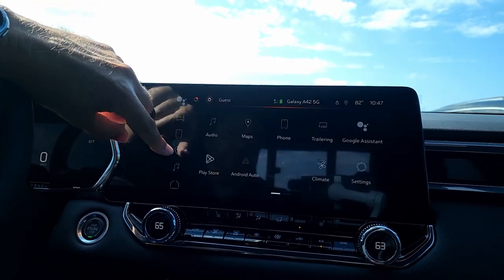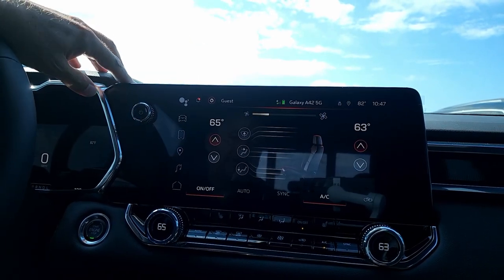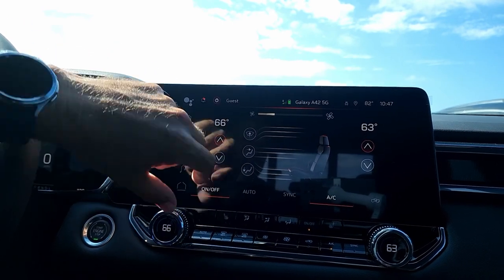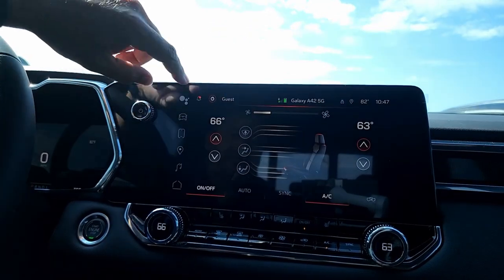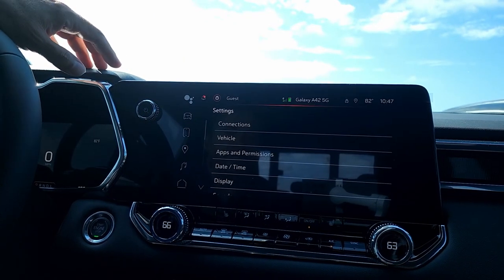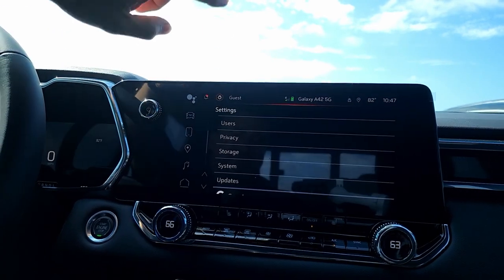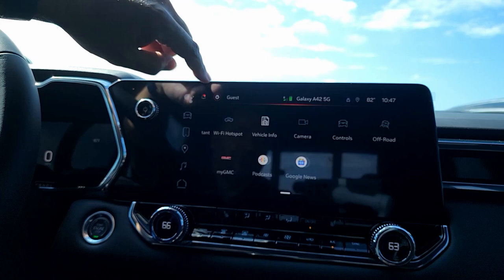Now let's go back to the home screen. You have your climate settings — you can adjust your temperature from here and at the bottom. Auto sync, auto circulating button, fan controls — everything can be adjusted from this screen. Then there's your settings: connections, vehicle apps and permissions, date, time, display, sound. A lot of customization compared to the previous generation. Wi-Fi hotspot, vehicle info, camera.